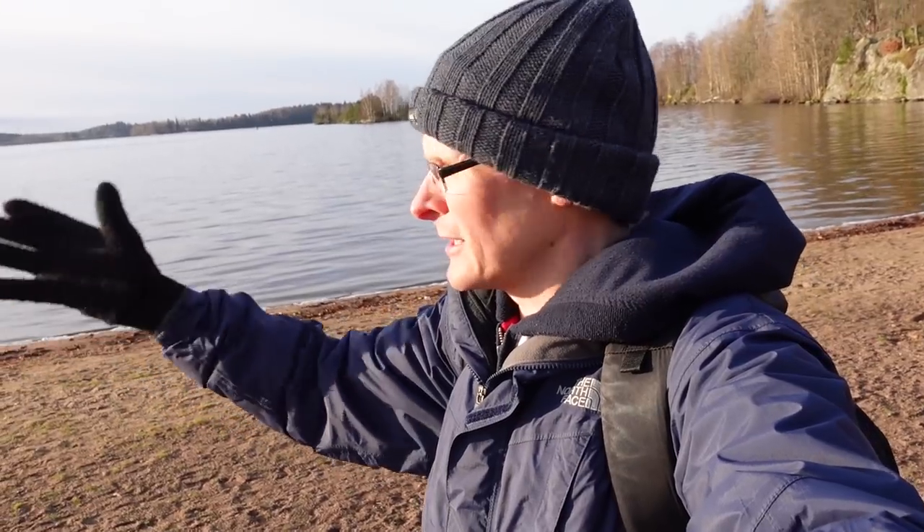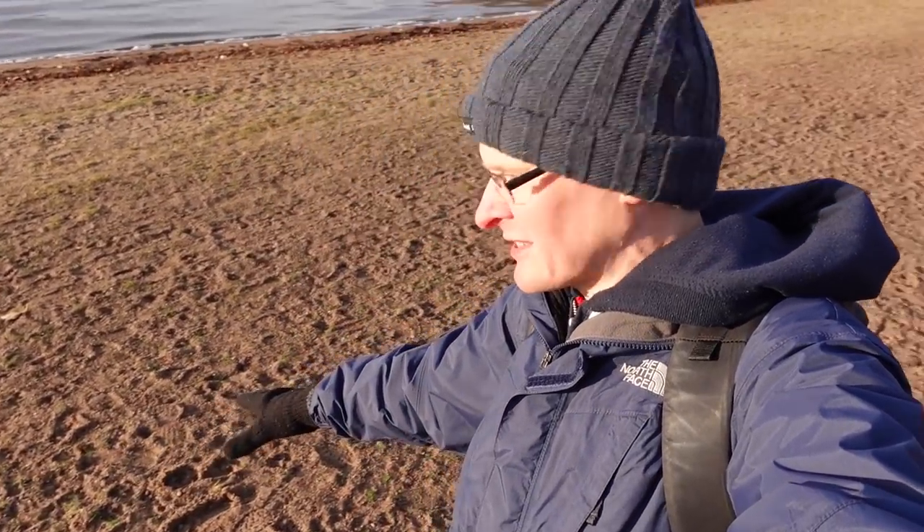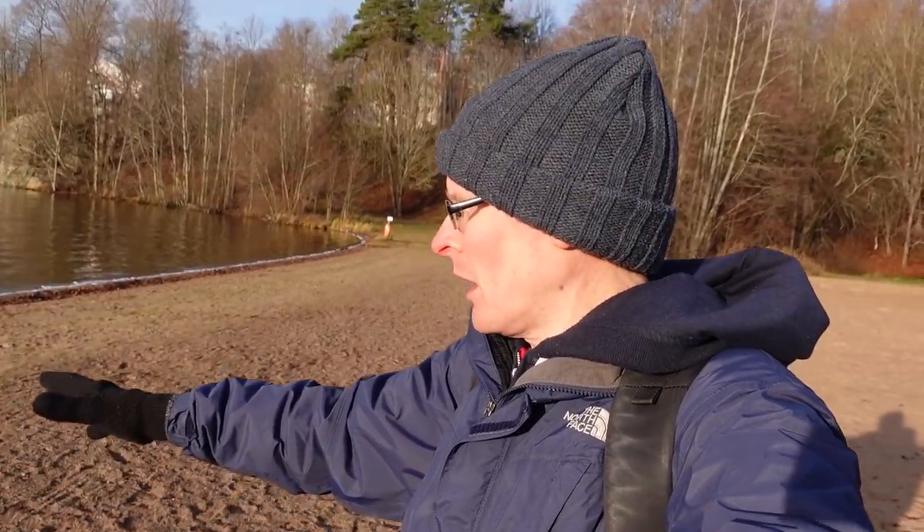It is a pleasure to be outside today. It's about 1 degree so it's pretty cold, but the sky is blue, it's bright and it really is a stunning day. I'm on the beach — you can see the golden sand just beneath me. I would imagine in the summer this place is packed.